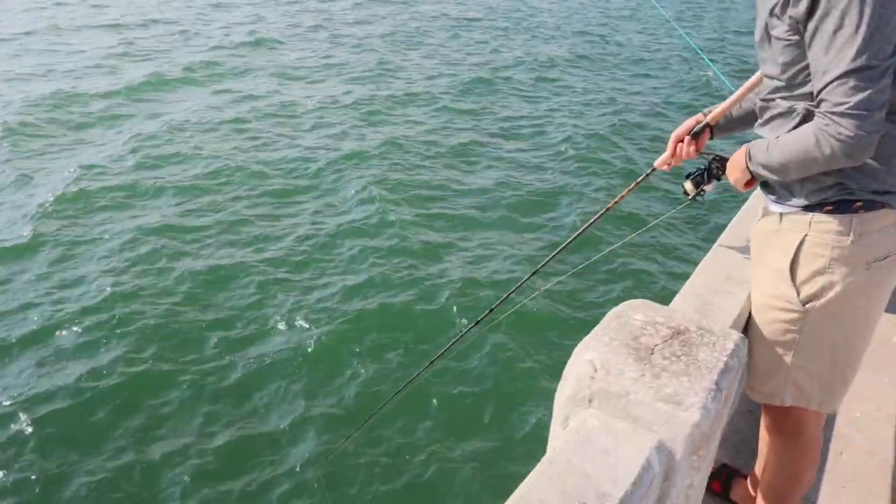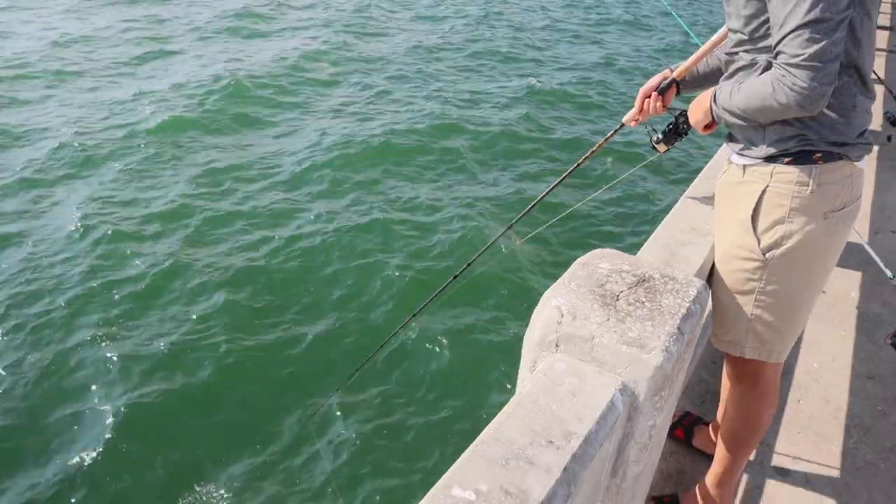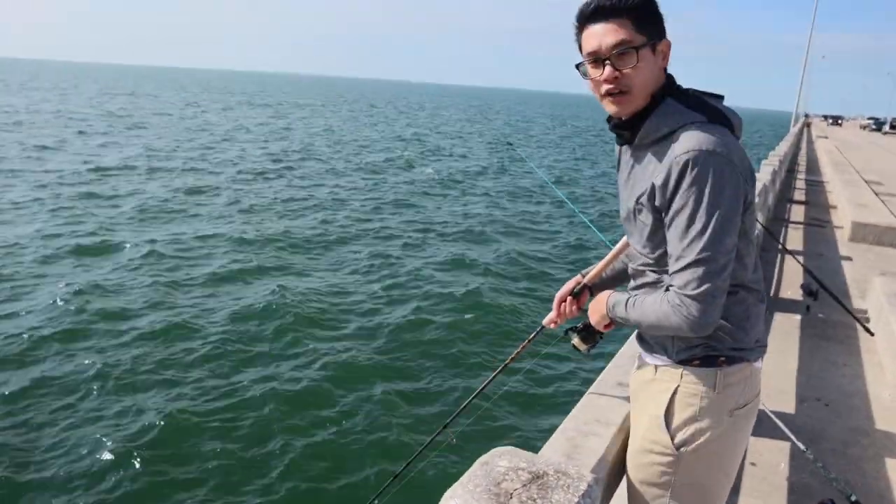Bottlenose dolphins are popular in this area. See that tip? They're riding. You see that? Sorry guys for the wind noise.